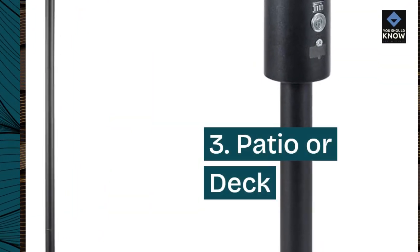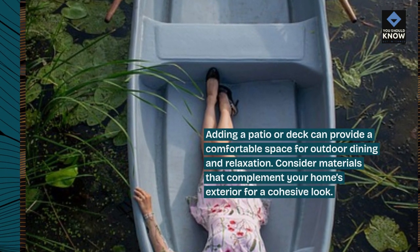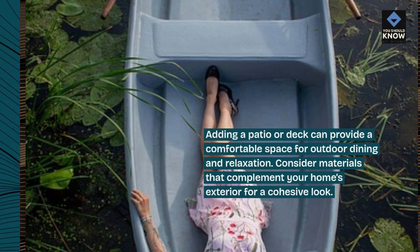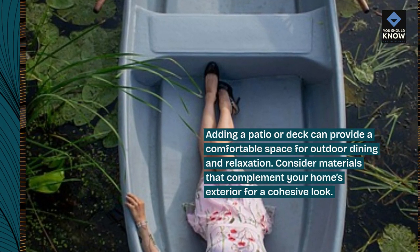3. Patio or deck. Adding a patio or deck can provide a comfortable space for outdoor dining and relaxation. Consider materials that complement your home's exterior for a cohesive look.